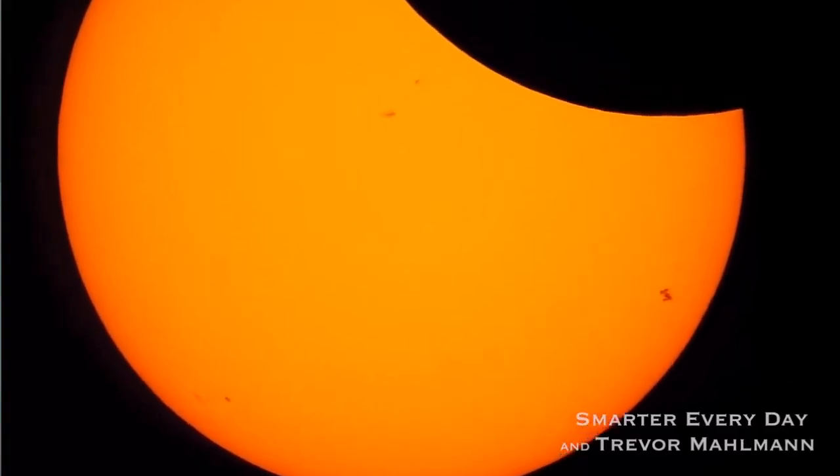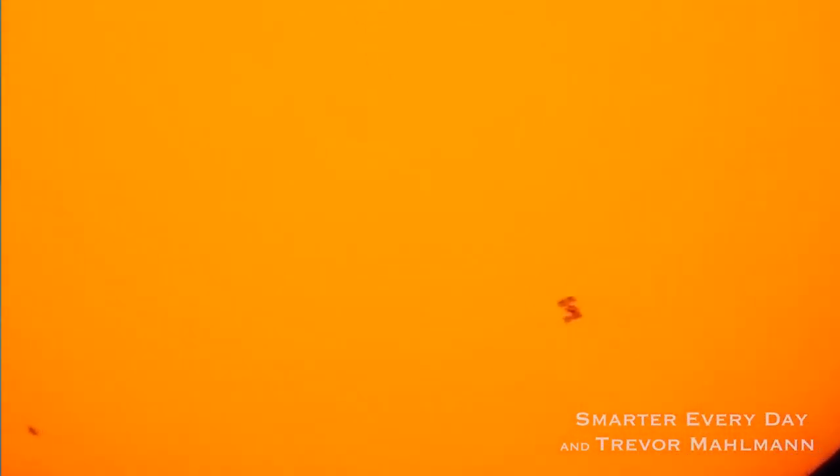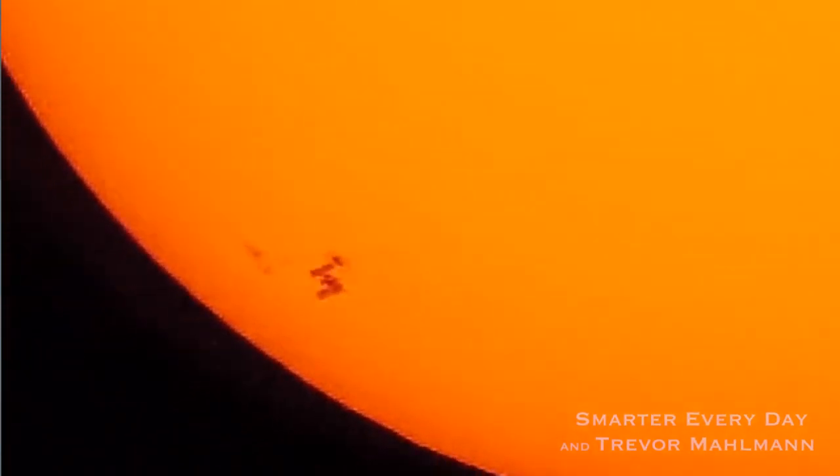But here's what really struck me about your video — seeing the shadow of the International Space Station. Now the ability to see an extremely detailed silhouette of a distant object against the sun makes perfect sense to me. That is, until I saw this.